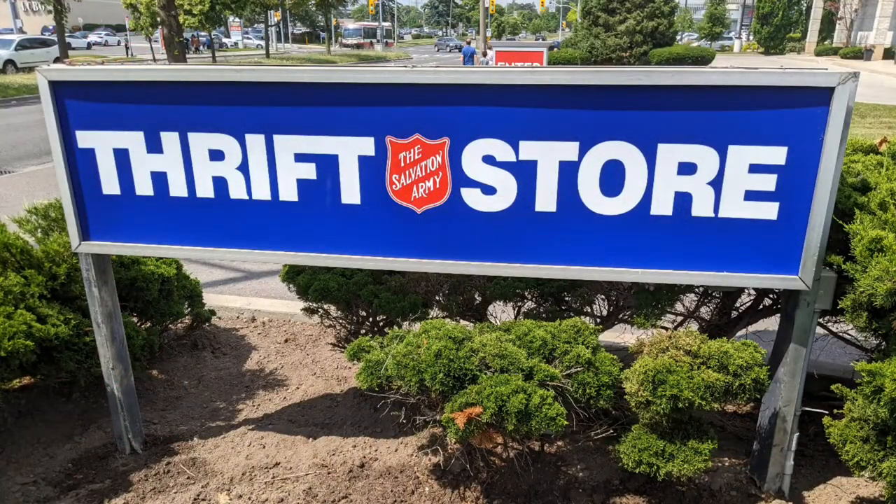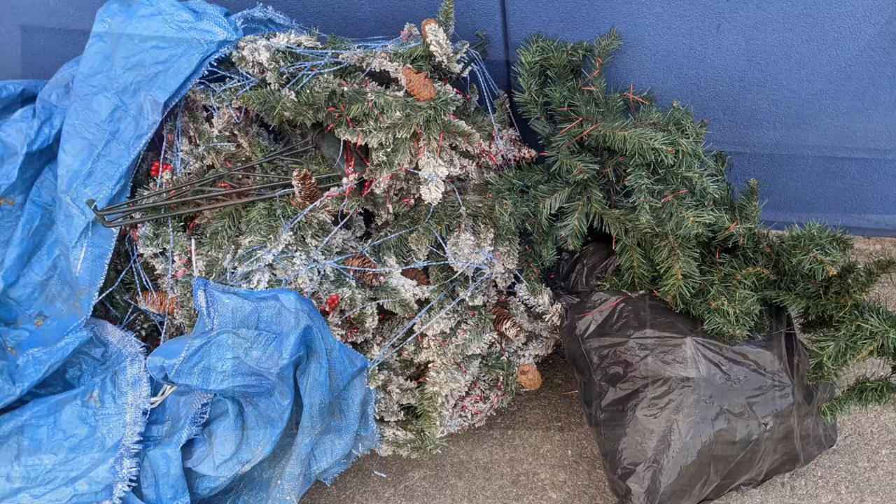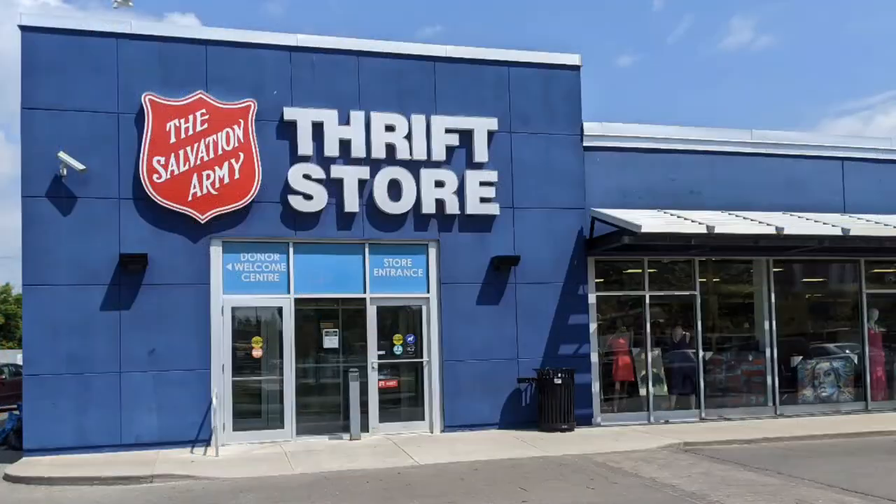Hello and welcome to another tour by Hawaiian Shirt Papa. This time the Salvation Army Thrift Store in Thorncliffe Park. It's across the street from the Thorncliffe Park Plaza or mall, whichever you want to call it.